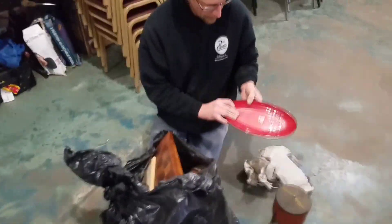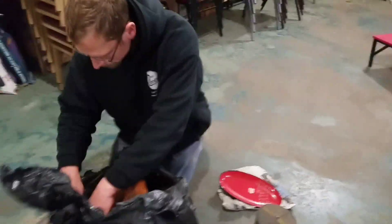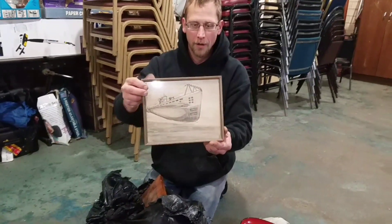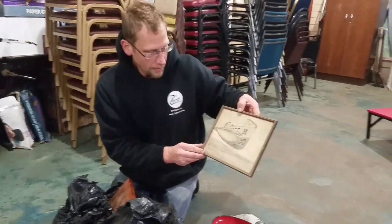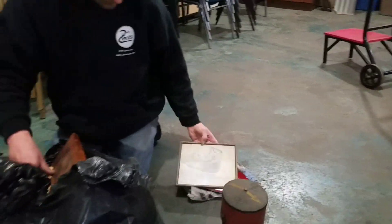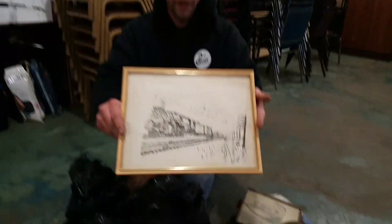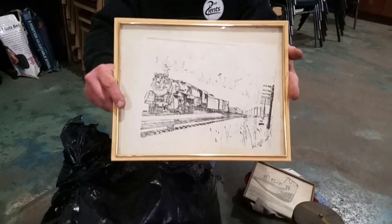A little Asian clip there. It's more of the guy's artwork — that's pretty cool. Let's say a submarine. A train, of course. He did love trains, that's for sure.